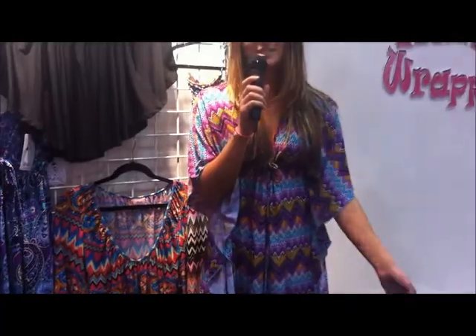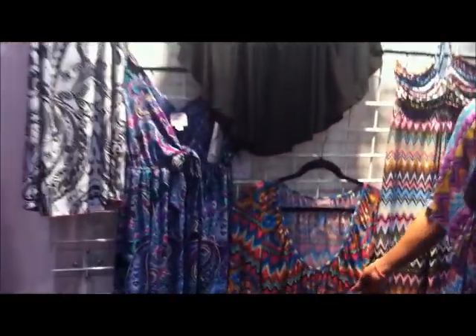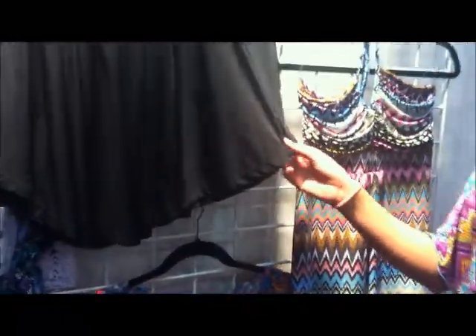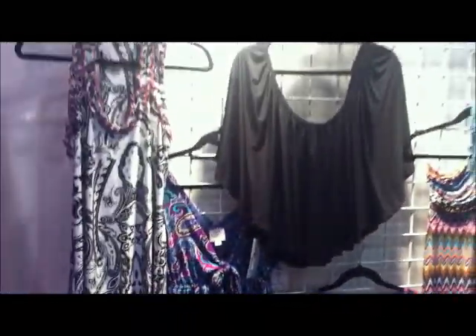Hi, I'm here with Pink Polka Dot and we are at the Magic Convention in Las Vegas. We make tons of great dresses that are great for day — going out to the pool, resort wear — put on some heels and turn it into night wear. We have tons of gorgeous fabrics, colorful, we do some solids, and we have some great tops. Everything is easily convertible day to night. If you'd like to check out more of our fabrics and designs, you can go to PinkPolkaDotUSA.com.